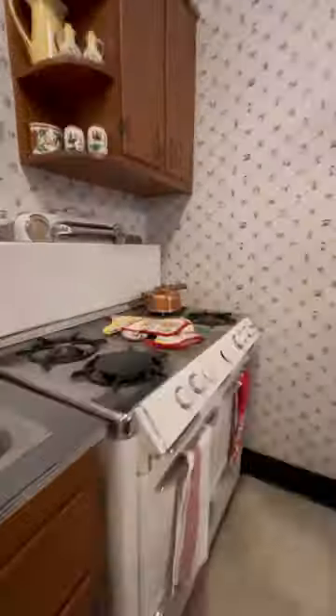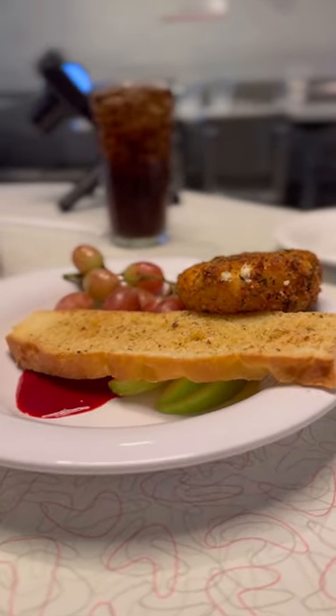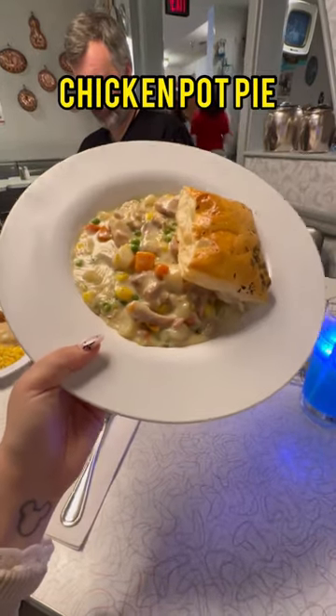The price per person varies depending on your location, but at 50s, it's $51 per person. With this, you get the choice of an appetizer and an entree, or an entree and a dessert, but not both.